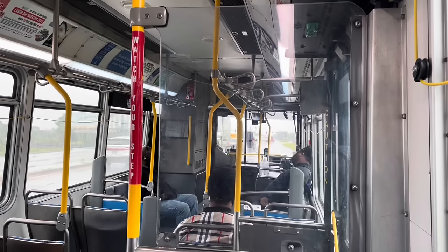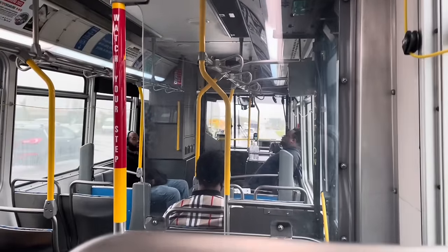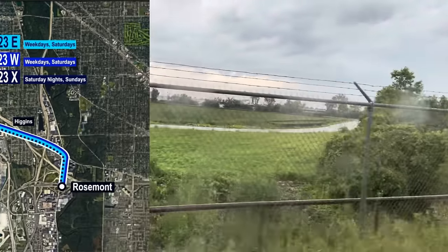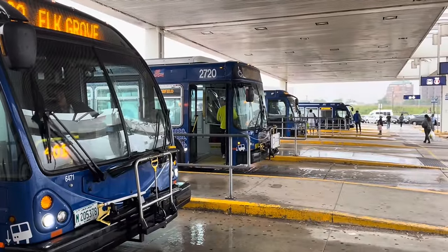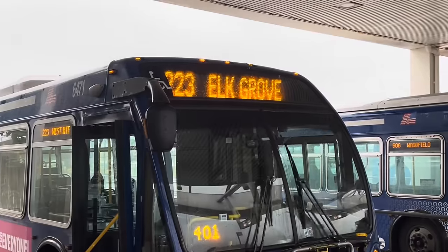The tracks are clear, we're ready to cross. Once we reach the intersection of Toohey and Elmhurst, something interesting happens. Our bus, which as you saw at the beginning of the video said 223 East Route, turns left onto Elmhurst Road. However, had we arrived to Rosemont a few minutes later and gotten on the next 223, this is what the sign would have said.